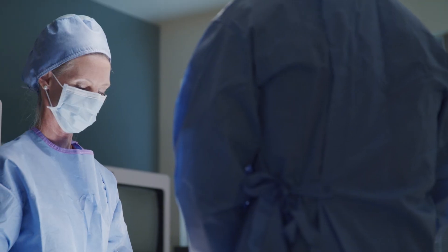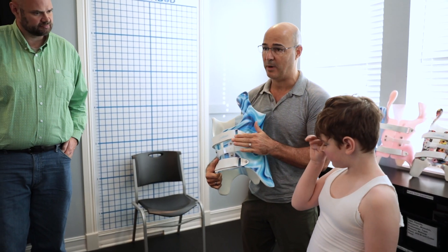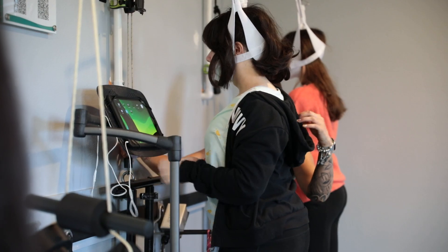Scoliosis is treated with two main approaches. The first is what I call traditional treatment — a non-functional approach. The second is a conservative approach — a more functional approach. These have very different end goals: the traditional approach tends to lead toward a surgical outcome, while the conservative approach tries to lead people to a non-surgical outcome, maintaining spine function and keeping the curve as low as possible.